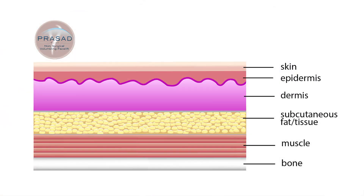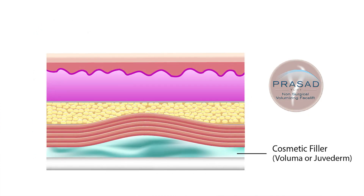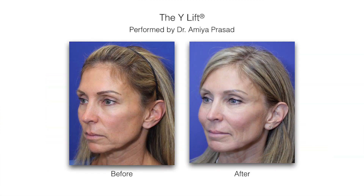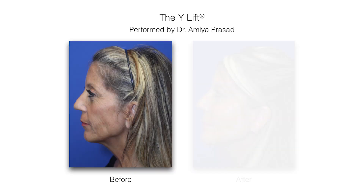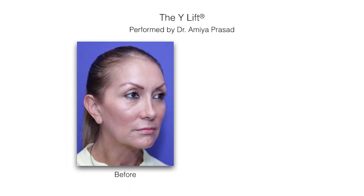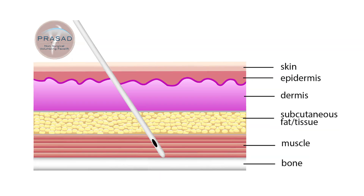By applying a more advanced technique and deeper level of filler placement, we can achieve natural-looking, defined results which remain stable for typically one year or even more. This is called structural volumizing, as the placement of material is at the bone structure level.